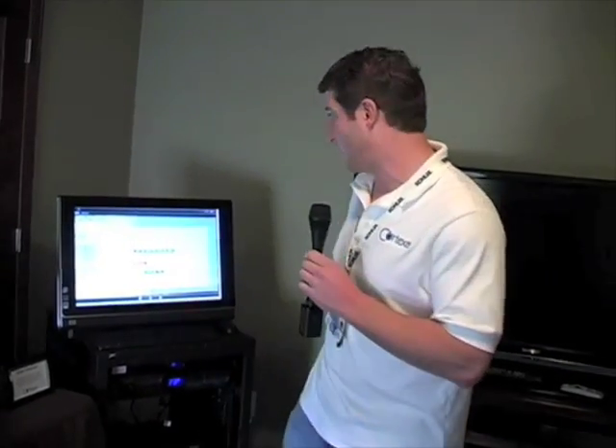Hi, I'm with Cortexa here at the Next-Gen Home in Las Vegas and we're doing whole home automation. Cortexa is based out of Austin, Texas and we're controlling everything from your lighting to your shades to your thermostats and your security.